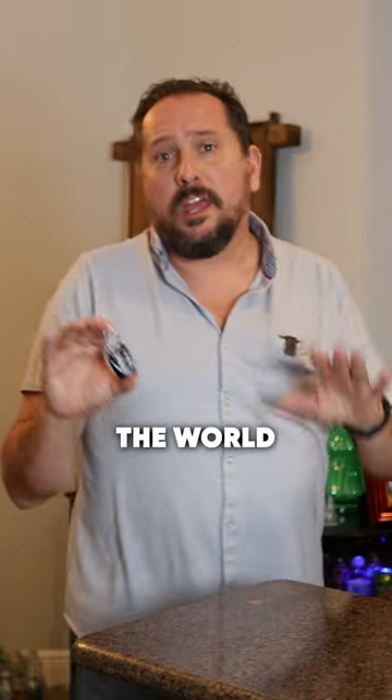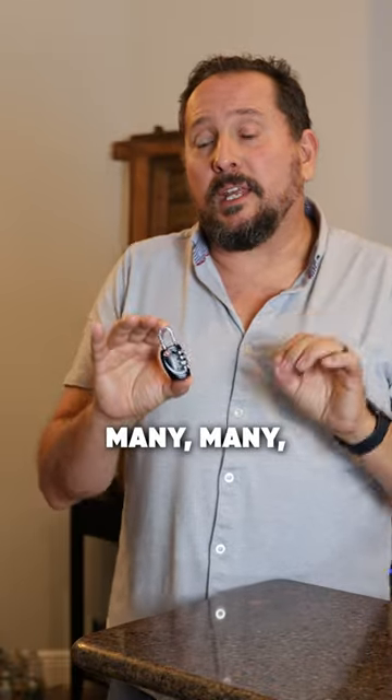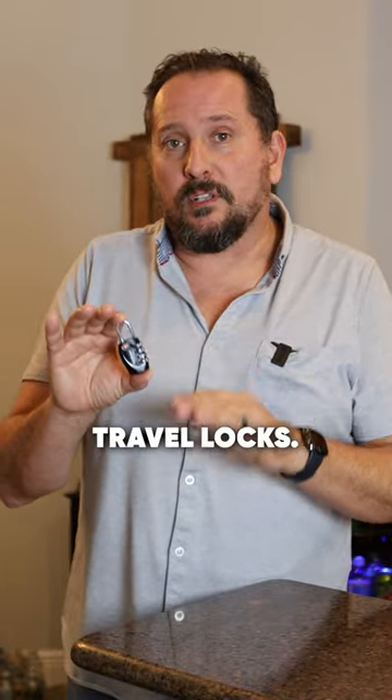Nicky and I have a travel channel on YouTube. As you know, we travel the world, and we have gone through many, many TSA travel locks.